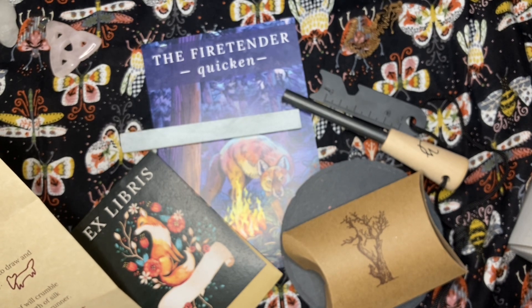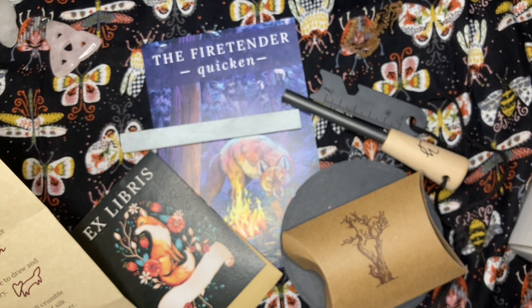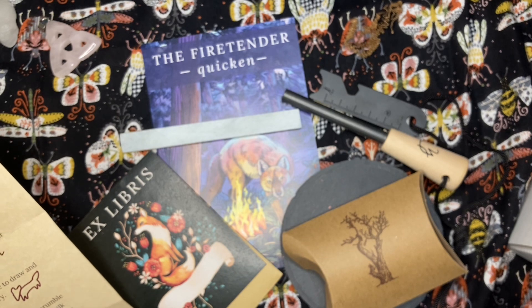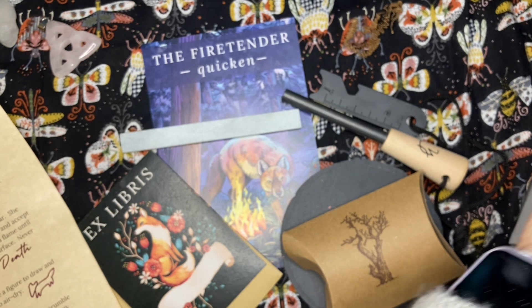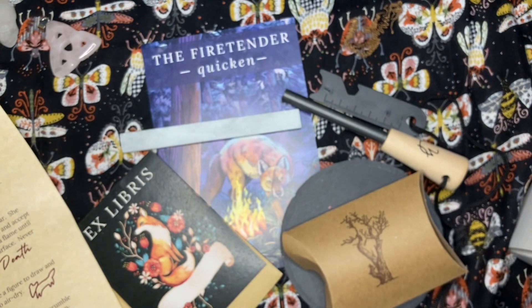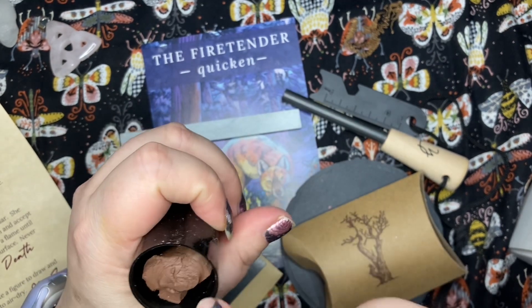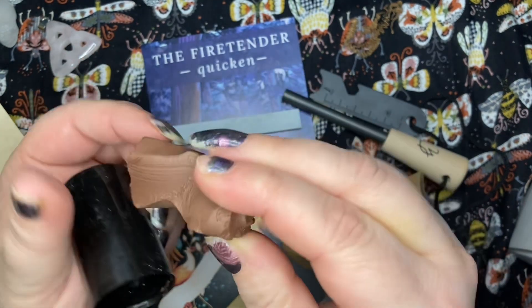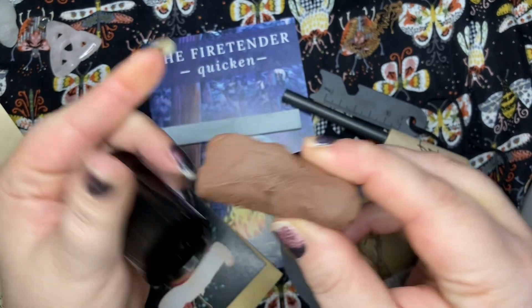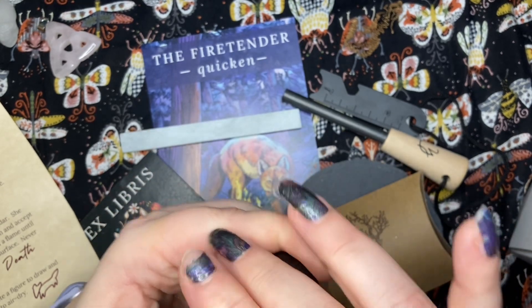'After your incense burns down to ash, mix a portion of it with clay. Create a figure to draw and accept opportunities — an animal guide or a small money bowl — allow it to dry.' Let's see what this is — oh, it's earth and clay, red clay. So mix the clay with the cedar ash — okay!